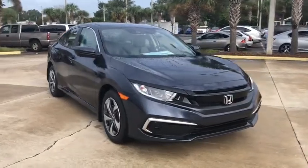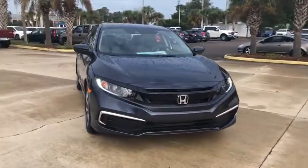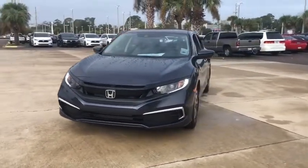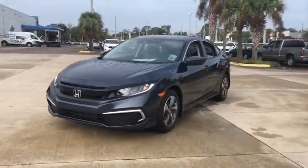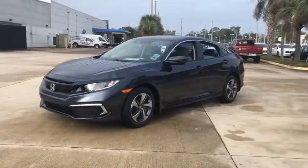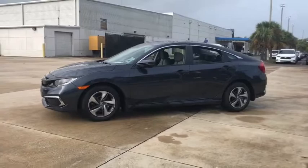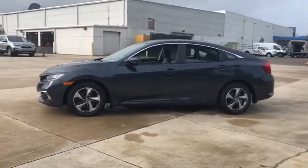Stop by and take a look at the 2021 Honda Civic — practical, awesome gas mileage, and incredibly reliable. Here are some of this vehicle's great options: traction control, dual airbags, power steering, four-wheel disc brakes, power windows, and trip computer.